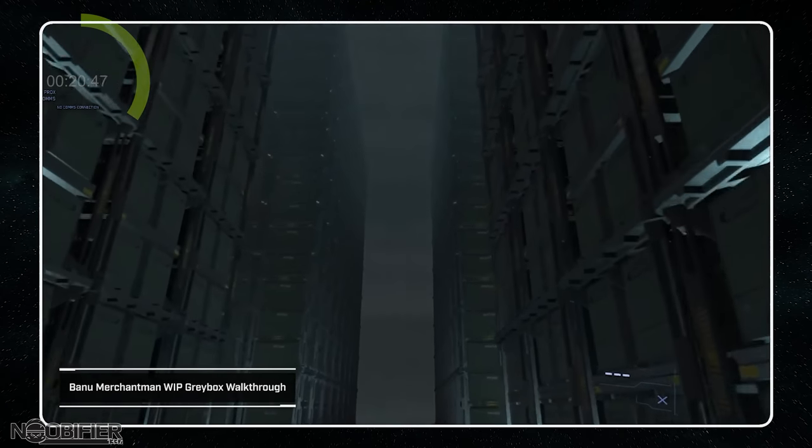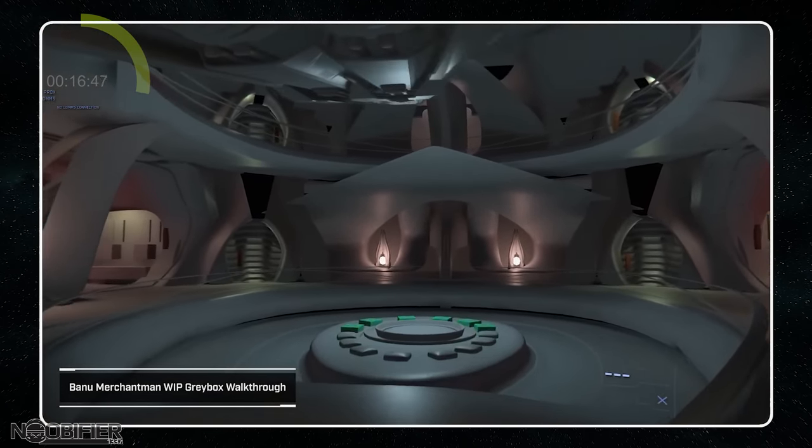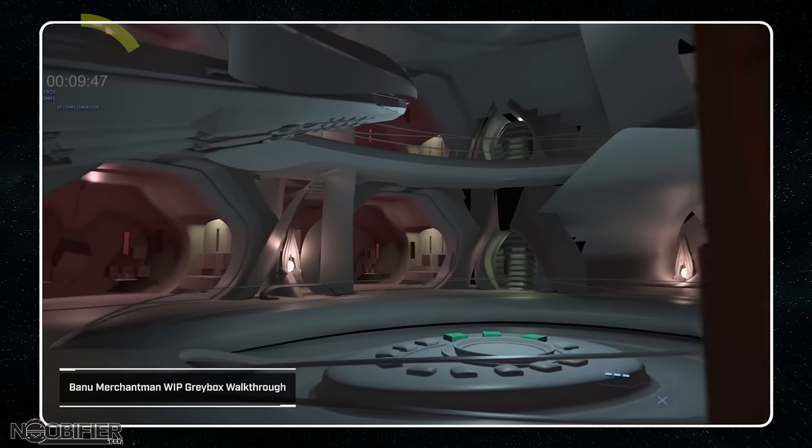The cargo holds looked like some kind of amphitheater with cathedral ceilings. The market space is multi-story with flowing staircases. They confirmed that the ship would be five or six decks in total. Traders will have a specialized place to display larger items in a central space.